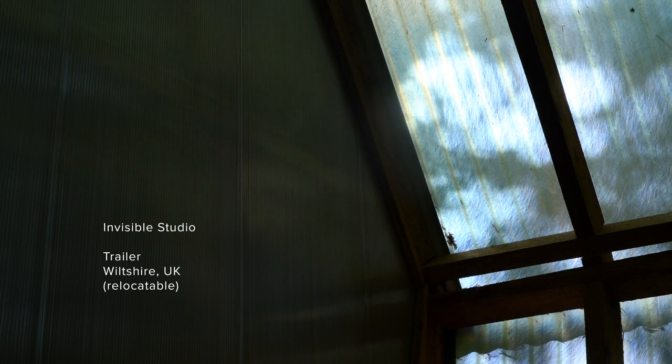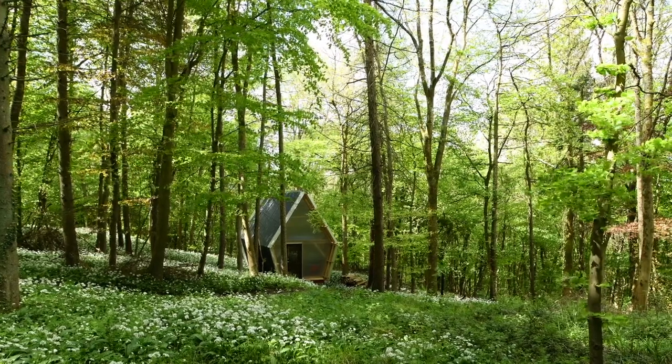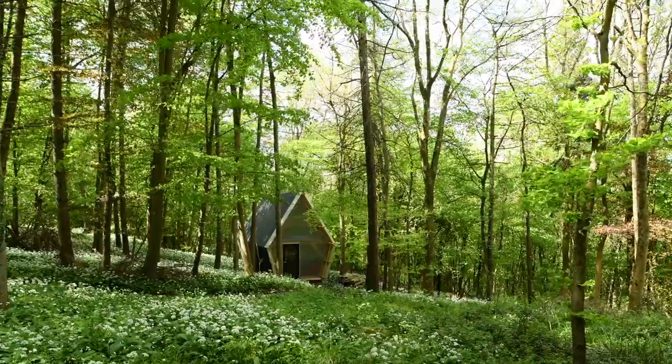This project is called Trailer. It's a relocatable, super low-cost dwelling that is designed to be transported on a public highway. In a way, it's a sort of manifesto for an open-source, very un-precious, rural — mainly living space, but could be workspace, living workspace, a sort of hybrid or something else.